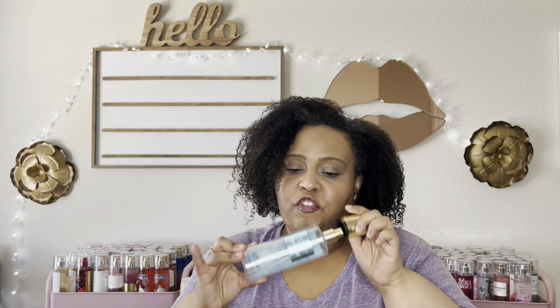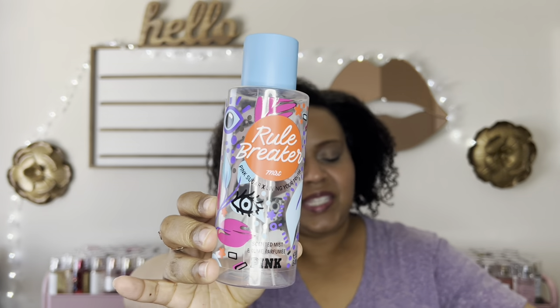Next is Aqua Kiss — this is very popular but not for me. It's a floral aquatic scent that doesn't mesh well on my skin. I barely even like using it as a shower mist. The floral and aquatic notes just aren't pleasing to my nose, so I have no interest in repurchasing Aqua Kiss. I also finished Rule Breaker, which I found at the outlet — this one I do like. It's like a sugary sweet fresh scent, like sugar powder. I really do like it and would get it again.